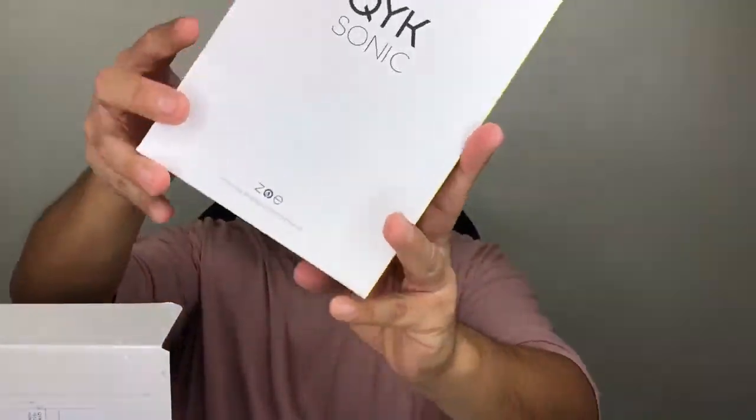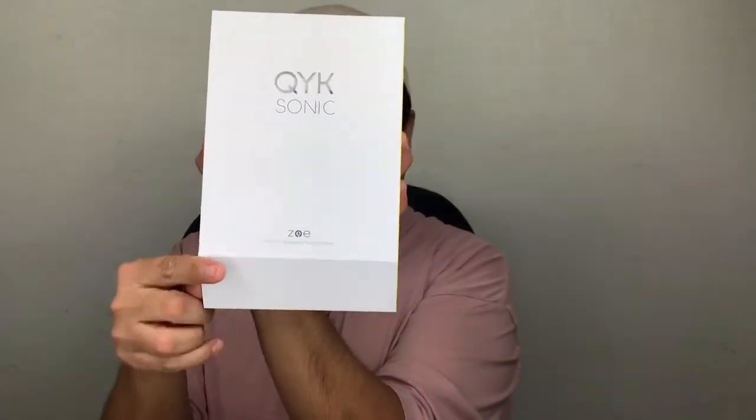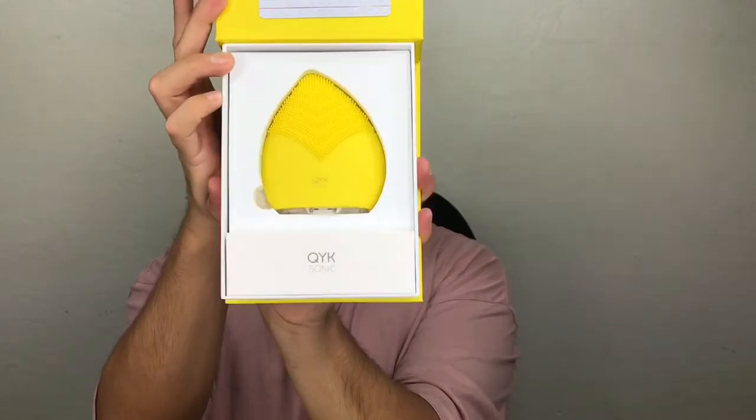Women are not the only ones that care about their skin — us men do too. So here is the little Quicksonic box. They asked me what color I want. I said I want white, I love white. They said we don't have white for you, but we have yellow, so that's the one I got. Hello, beautiful. Hello, gorgeous. And this is what it looks like inside. Looks amazing, this looks so stunning. I'm super excited to use this — I'm going to do an amazing video review on this thing.